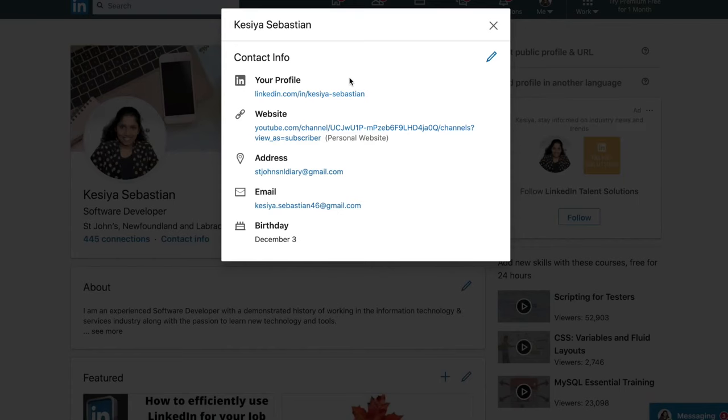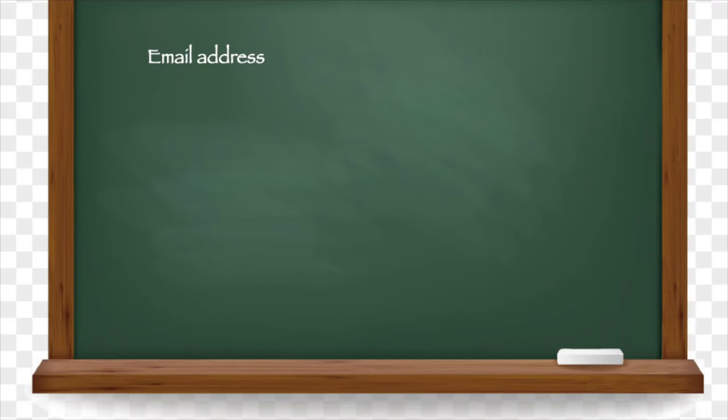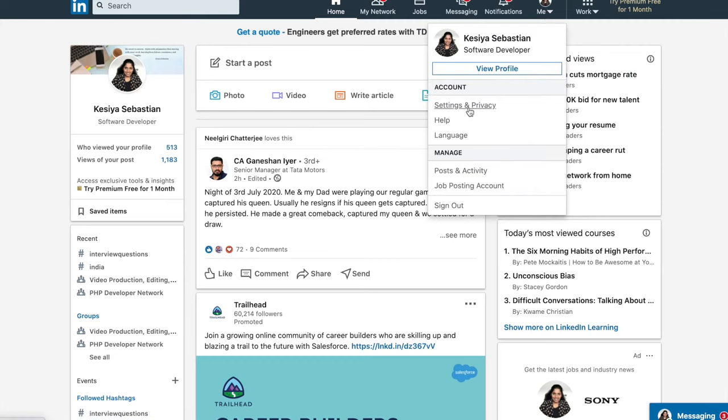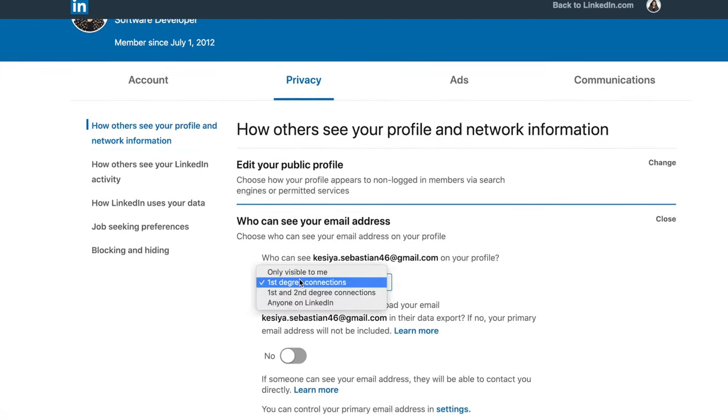In the contact information section, make sure you have included your email address — this is how recruiters or connections can reach you. Make sure the email address you have used is one you often check, as this is where you will be getting connection requests and messages. Make sure your email address is visible to everyone. Go into the Settings and Privacy tab and set who can see your email address to 'anyone on LinkedIn' if you are actively searching for jobs.